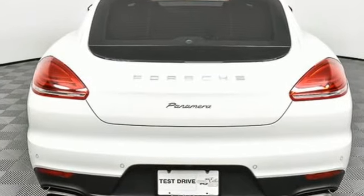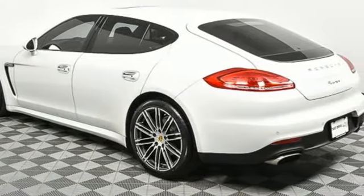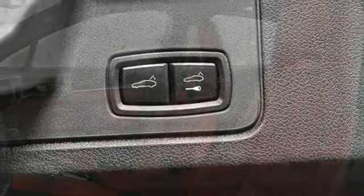External memory control. Power heated mirrors. Dual zone climate control. Auto dimming rear view mirror. Doors and push button start proximity key. Heated steering wheel.